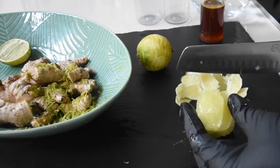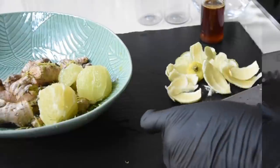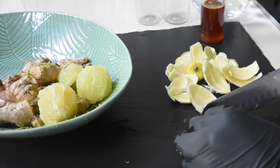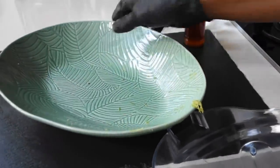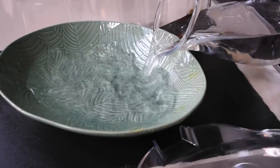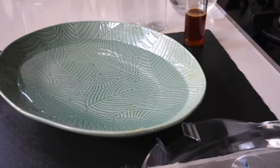If you are allergic to citrus fruits you can omit the lime, but there are benefits to lime. Limes are high in vitamin C and antioxidants. They help improve your immunity, reduce heart disease risk factors, prevent kidney stones, aid iron absorption, and promote healthy skin. If you don't have lime, you can use lemon instead.